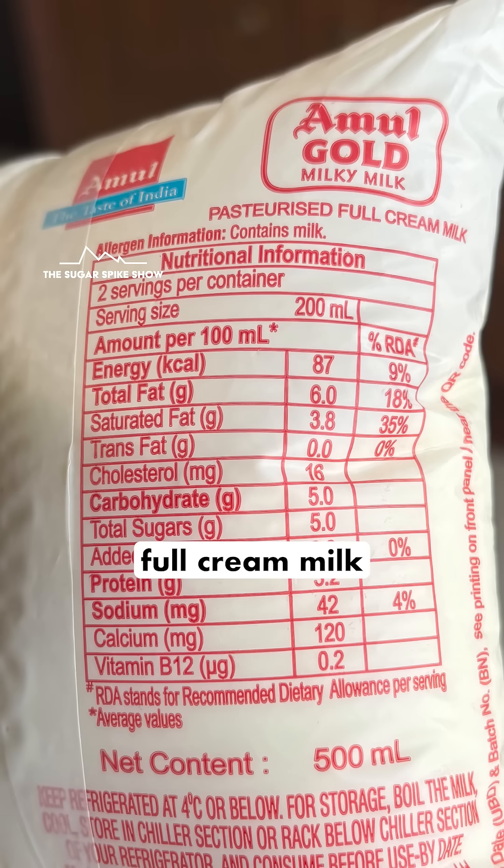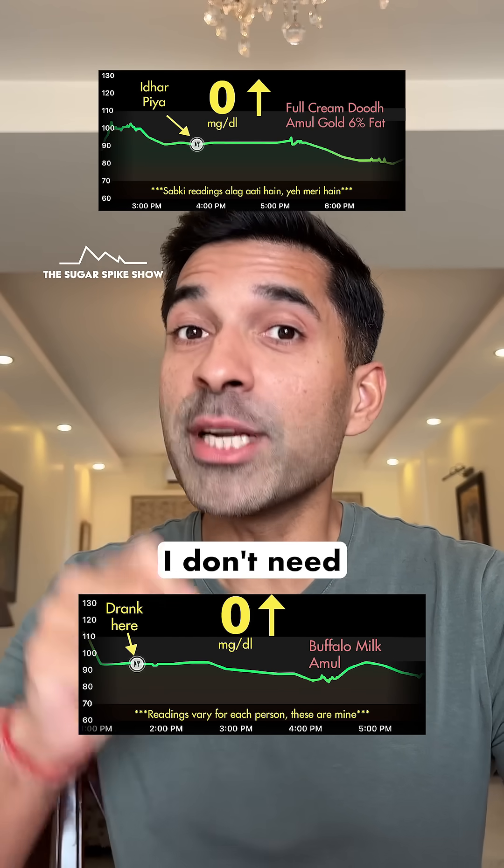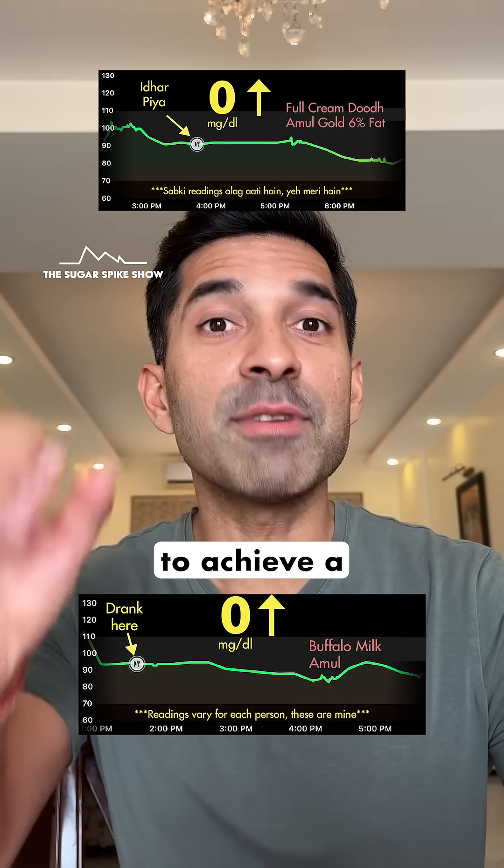In fact, when I had full cream milk which has 6% fat, my blood sugar levels also had not increased, which means that in my case I don't need to go beyond 6% fat to achieve a zero spike.